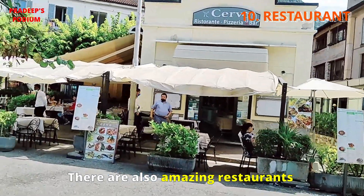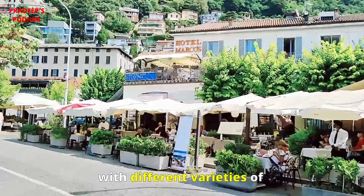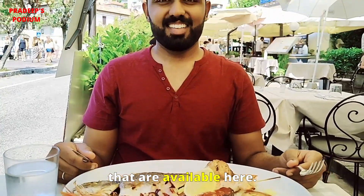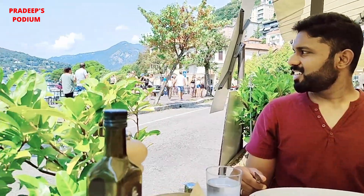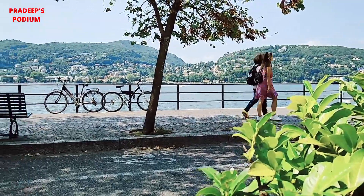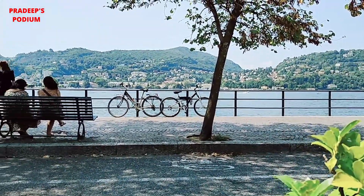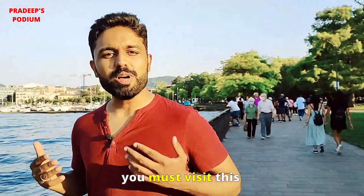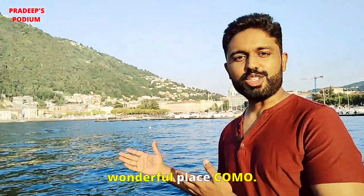There are also amazing restaurants with different varieties of delicious seafood available here. If you are fond of nature and bluish lakes, you must visit this wonderful place — Como.